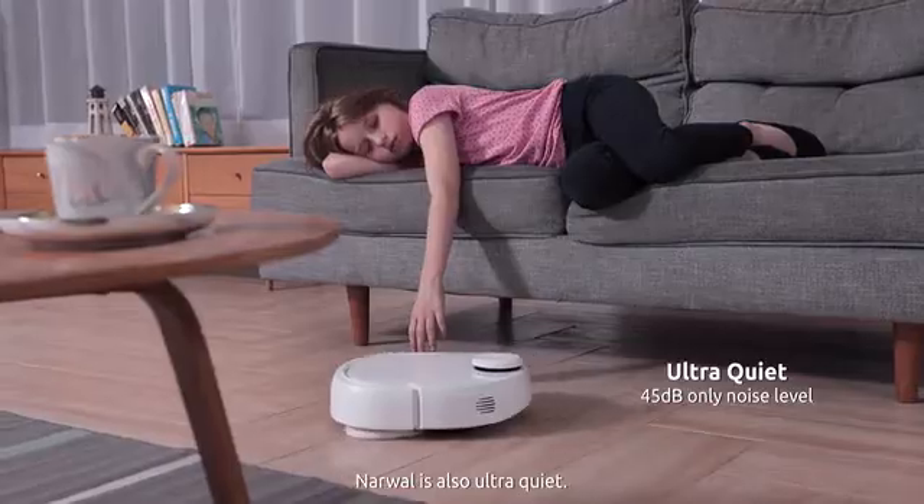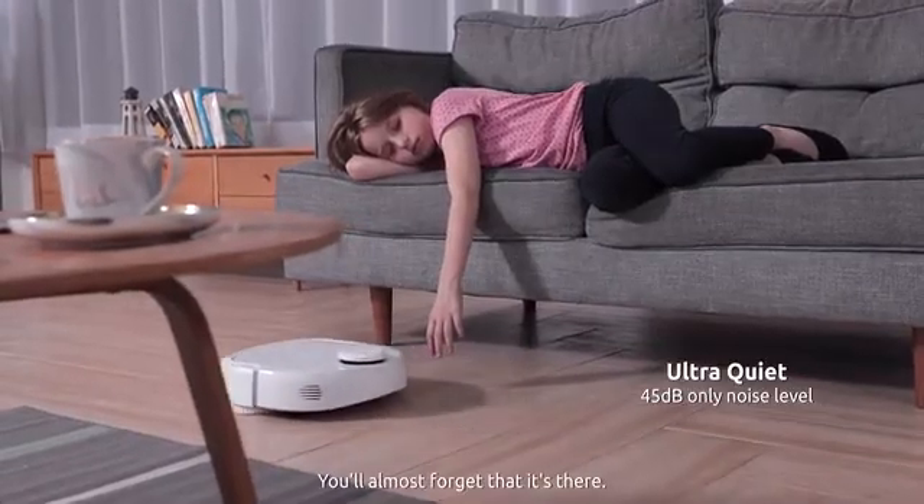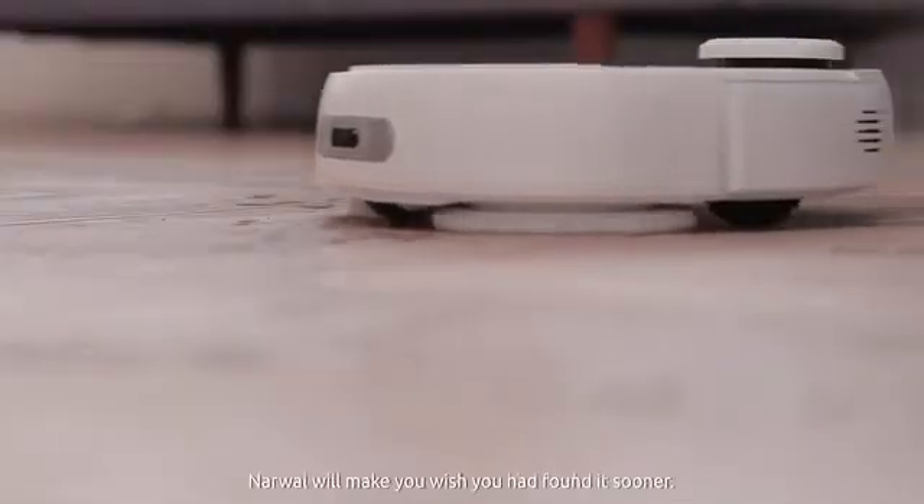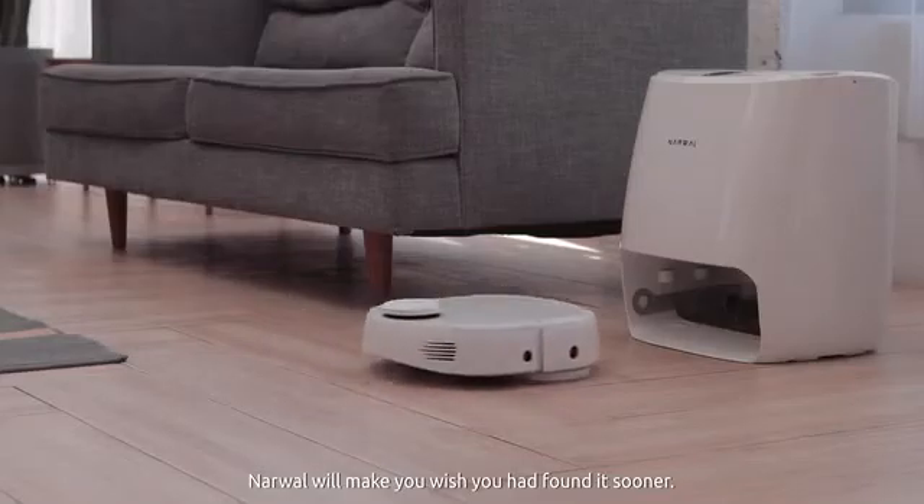Narwhal is also ultra-quiet — you'll almost forget it's there. With its awesome sweeping, vacuuming, and mopping tech, Narwhal will make you wish you'd found it sooner.